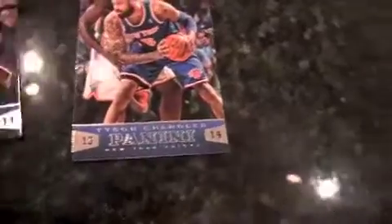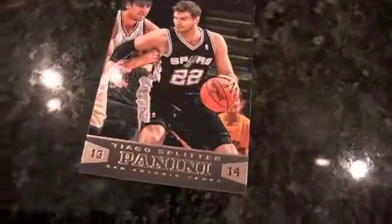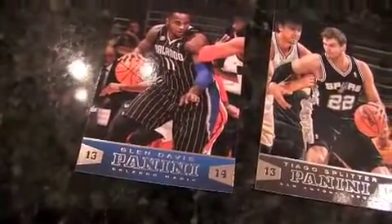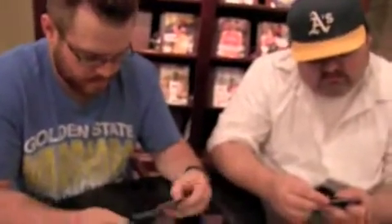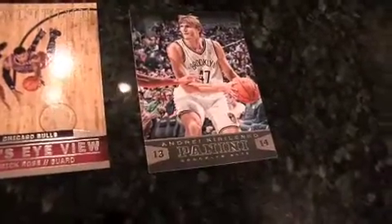Yeah, you go from Intrigue to Panini — spoiled. Definitely. Tiago Splitter, baby — he's the best tongue-twisting name in the league. How about Big Baby? He's on the Clippers now. LeBron James. I pulled the same one. Preparation card of John Wall — not going to show it though. Bird's Eye View of Derrick Rose — that's a cool looking card. Must be an old photograph though, since he's still hurt and on the bench. Andre Kirilenko — he's not much of a high flyer these days.